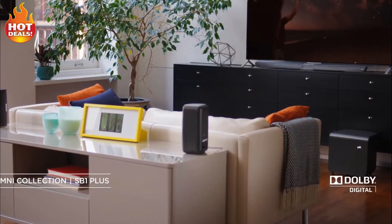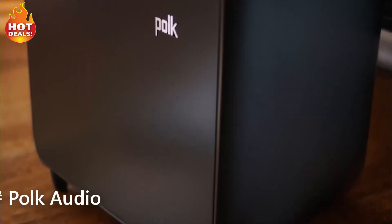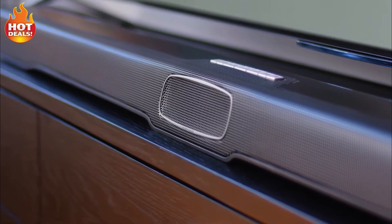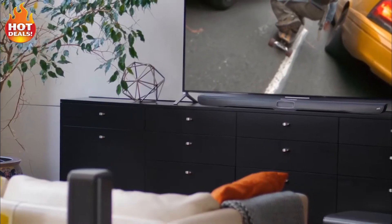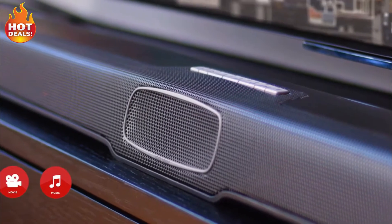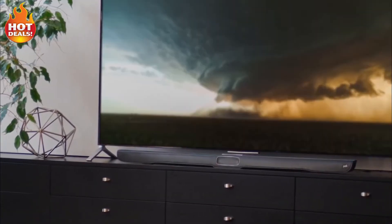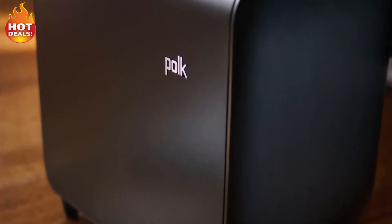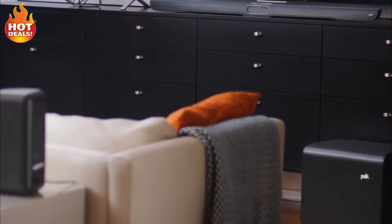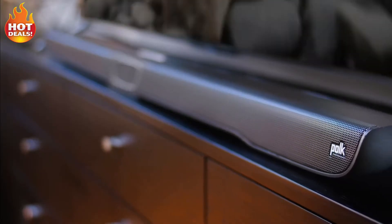Introducing the Omni SB1 Plus premium home theater sound bar and wireless subwoofer. This award-winning, easy-to-use home theater sound bar system takes movies, music, and more to new heights. Music and movie immersion modes tailor the sound field for an even more captivating experience. The included compact, powerful wireless subwoofer creates rich, deep bass no matter where you place it. And Polk's patented voice adjust technology allows you to hear every word in movies and TV content.